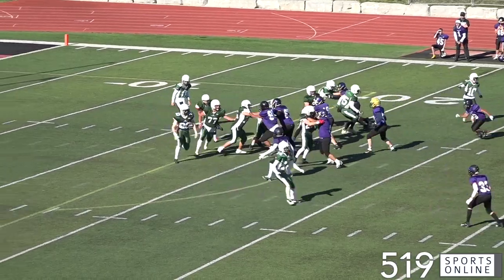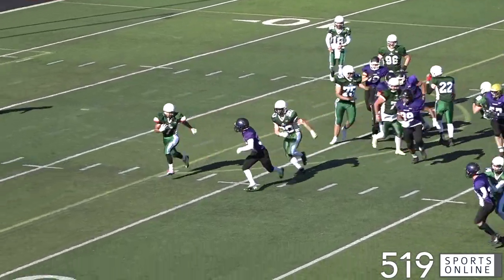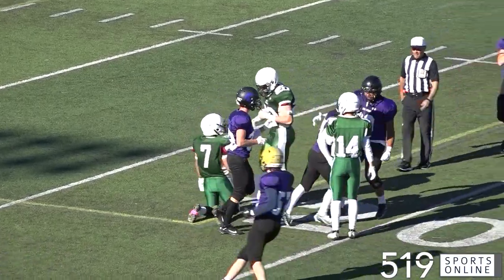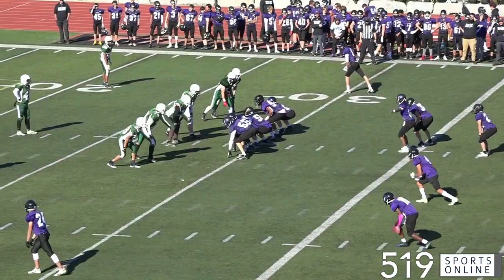Second quarter now, here comes the Spartans' defense. Nathan Laskowski running over, and he makes the tackle. The Gales would eventually turn it over on downs.